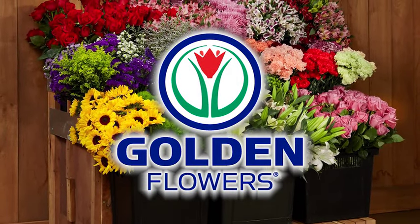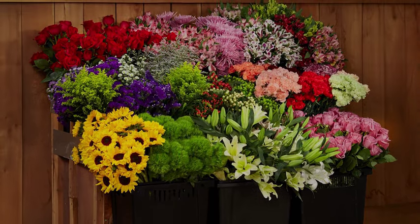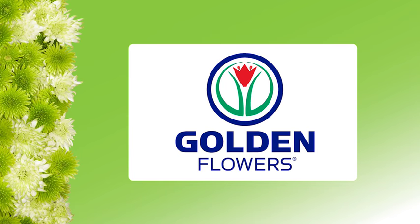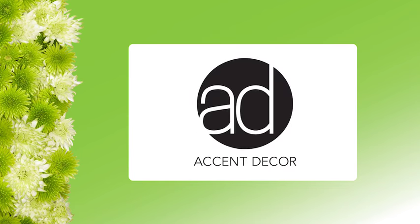The Flower Stand on Fun with Flowers and Jay is provided by Golden Flowers. Fun with Flowers and Jay is brought to you by Golden Flowers and Accent Decor.